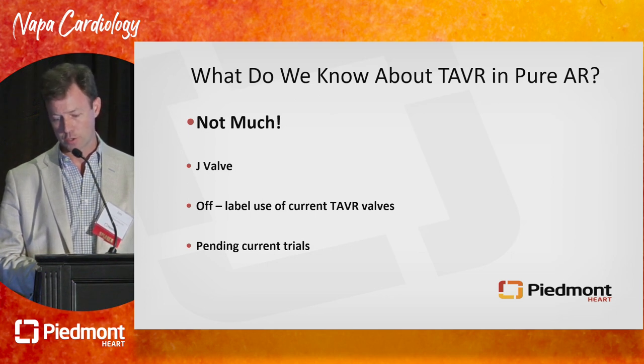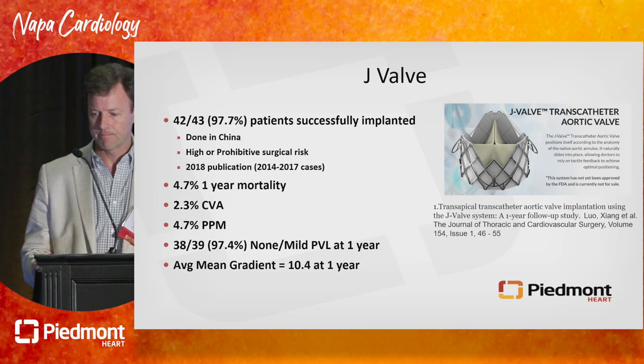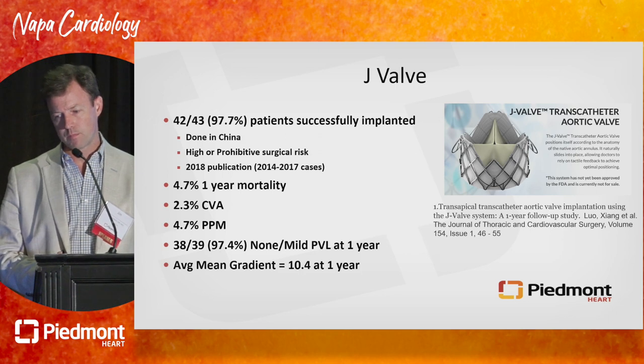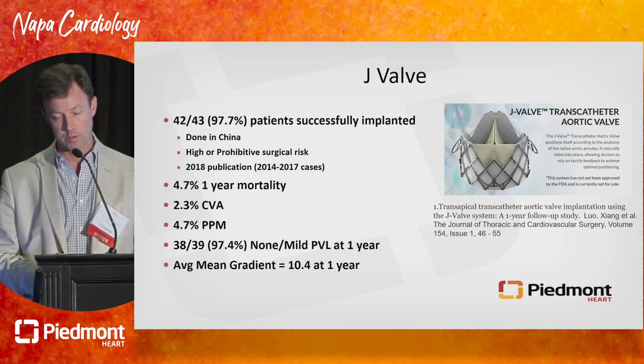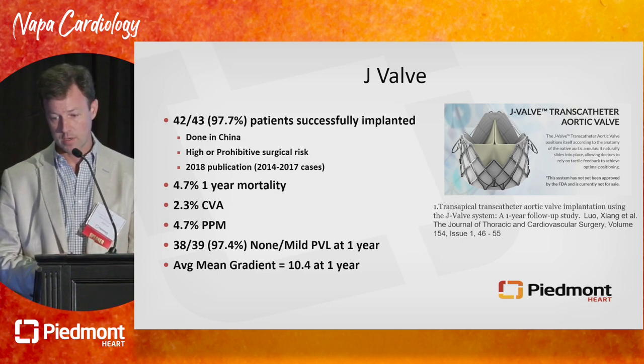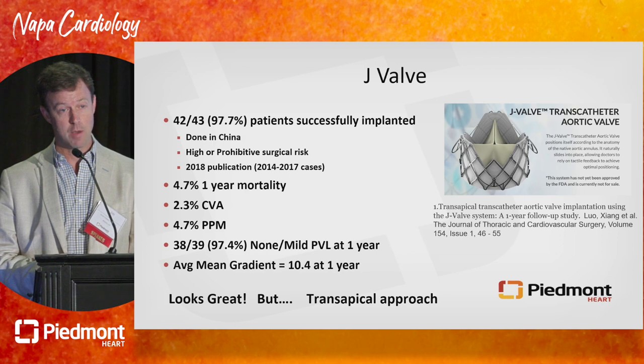There is a pending Align AR trial that I think will shed a lot of light onto this. The J-Valve was touted highly around the 2015 timeframe and ultimately completed an EFS-type study in China enrolling 43 patients, 42 of which were successfully implanted. Published in 2018 with 4.7% one-year mortality, 2.3% stroke rate at one year, less than 5% pacemaker rate, and 97% with either none or mild paravalvular leak at one year. Average mean gradients of 10 — that looks phenomenal, really promising.